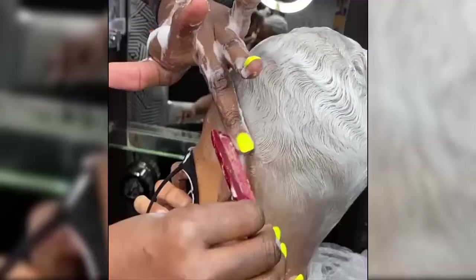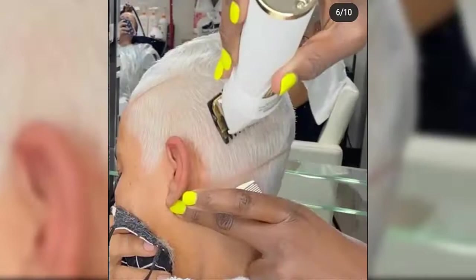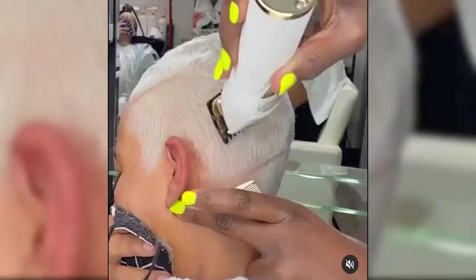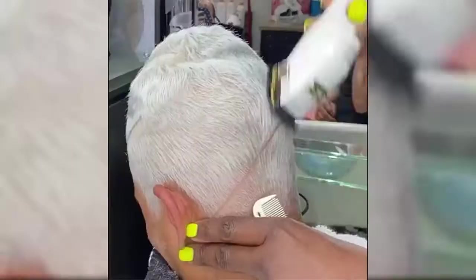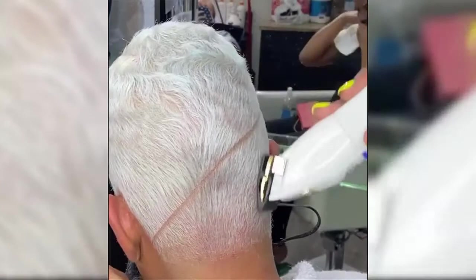Hair texture and type play a big role in finding your ideal style, Pollock says. It's important to understand what your hair is capable of doing naturally and what you are willing to do to maintain the desired look. Both texture and volume are important to take into consideration — they do help in adding width and height, but Papanicolas warns they could be your worst enemy if you're trying to elongate your face. For example, if you have a round face and medium texture, avoid round styles that will accentuate your features.